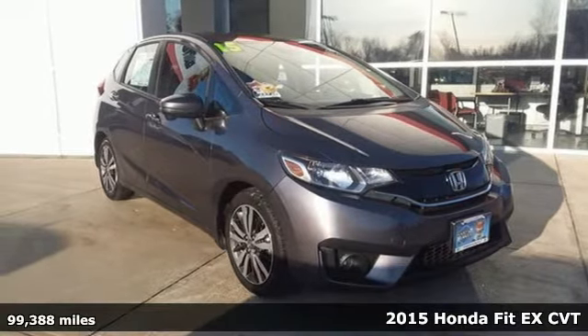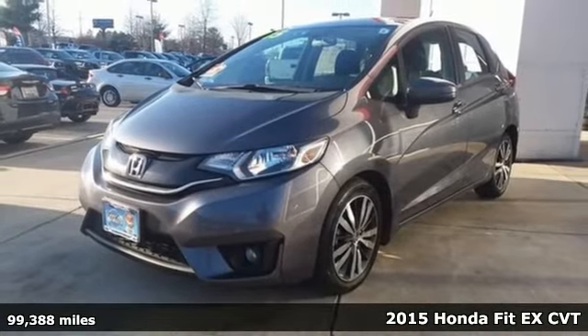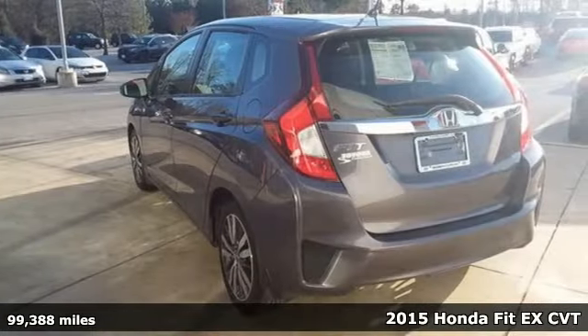Here's a 2015 Honda Fit. No matter what your cargo-carrying needs are, this Honda will make it fit. Plus, it offers an exciting list of features.